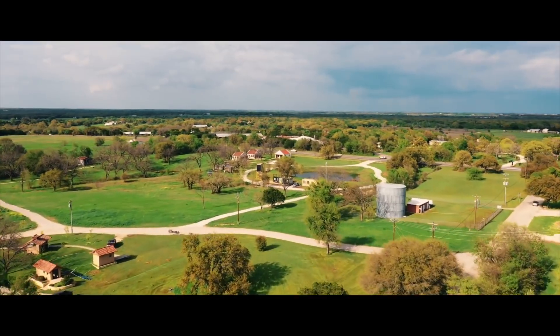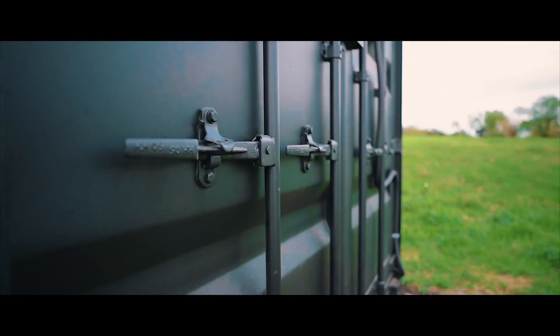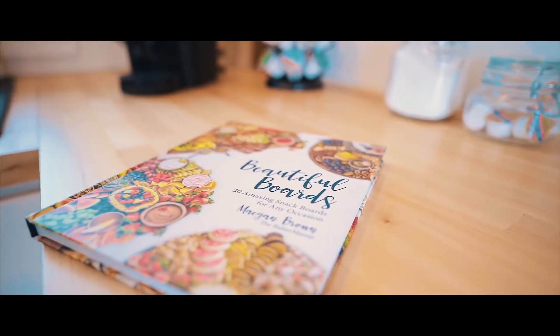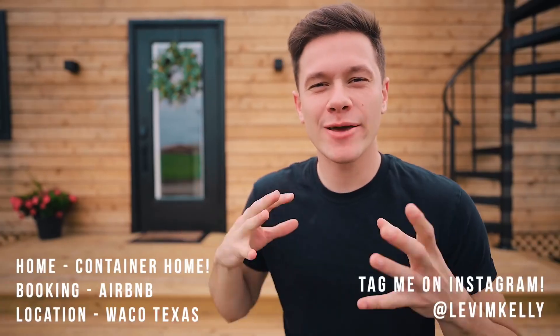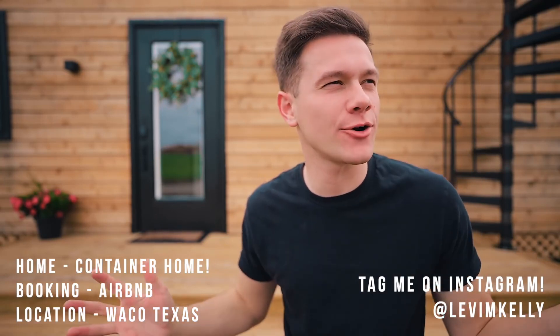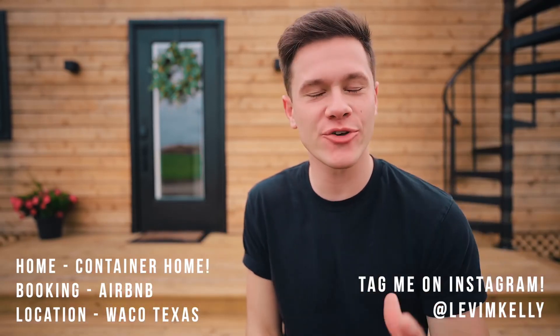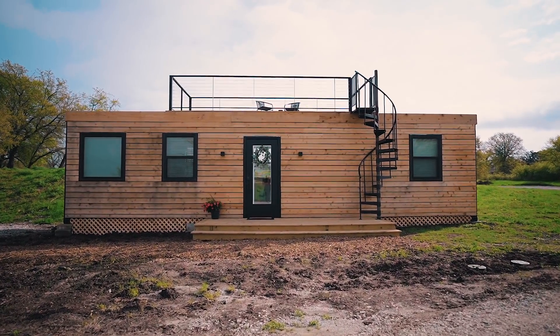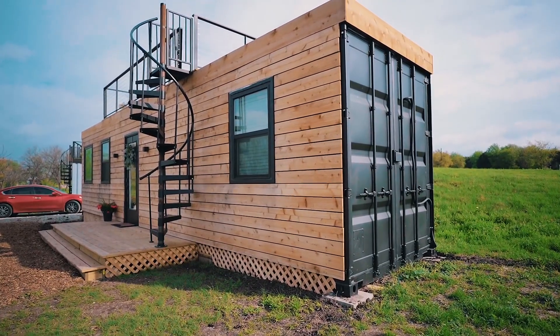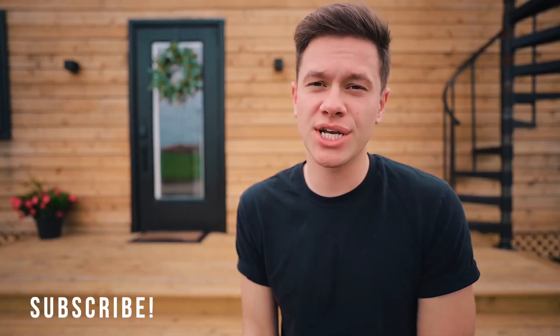What is up guys and welcome to this beautiful container home in Waco, Texas. I got a brand new container home Airbnb tour video for you guys. I know container homes are one of your favorites — it's one of my favorites too, so I'm really happy to finally show you one off again. I love it so much, I think you guys will too. Thank you for clicking on this video and let's just jump into the tour. If you haven't subscribed to my channel yet, please do.